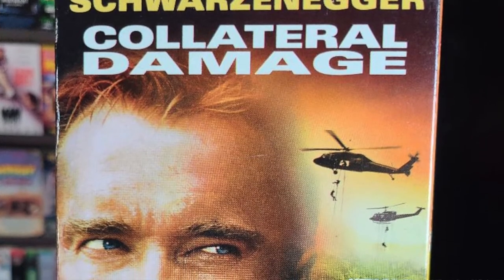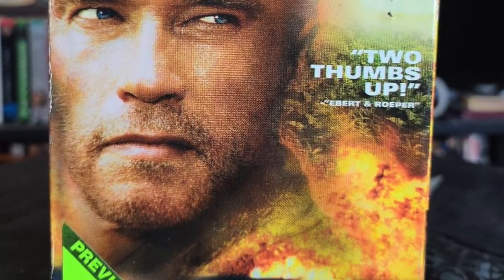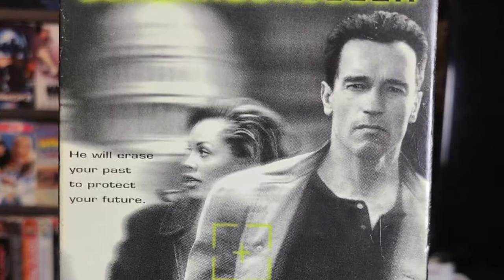For my next two I'm adding to Schwarzenegger row once again. First up we have Collateral Damage — this is one of his later movies and it's not quite as memorable as some of his early 80s action classics, but anything Arnold's in is enjoyable to me. I also got Eraser, which features James Caan versus Arnold Schwarzenegger — you can't get much more high-T than that.